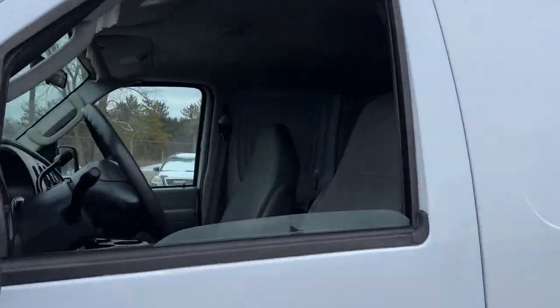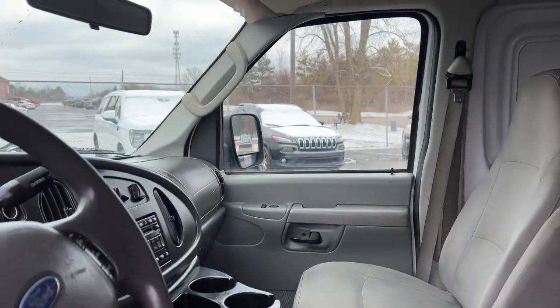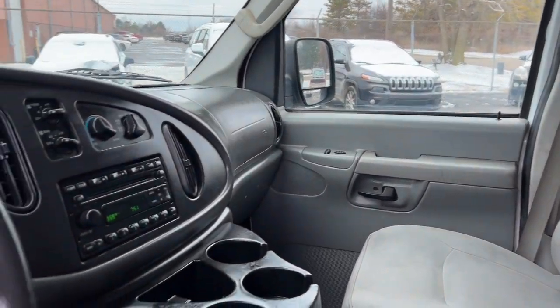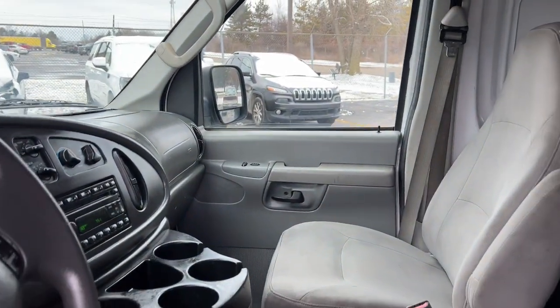Enjoy a view of this boldly styled Ford E350, the mighty full-size commercial van that does the heavy lifting so you can build a strong business. The following are some of this vehicle's highlighted options.